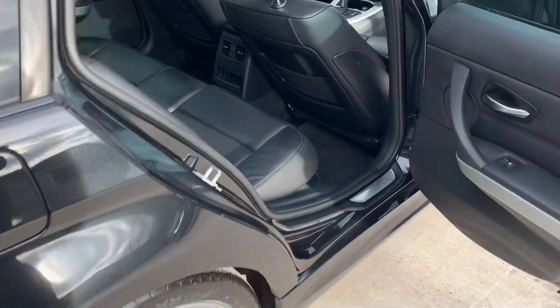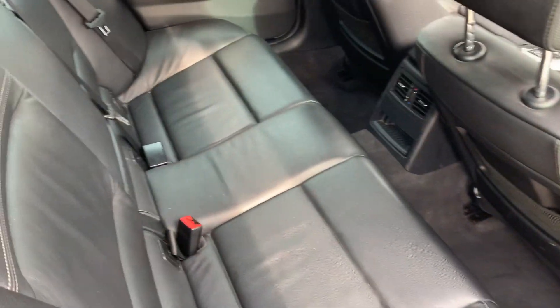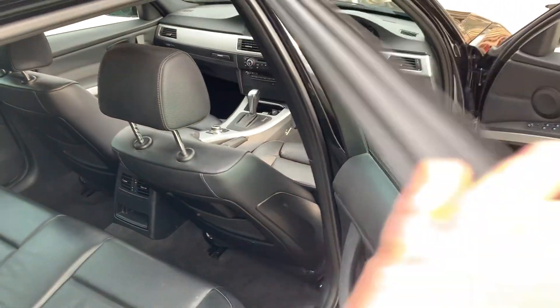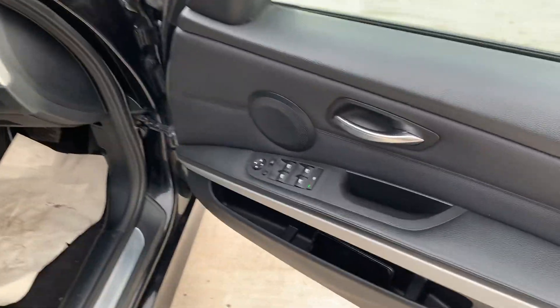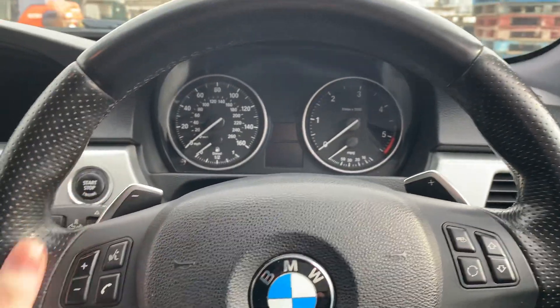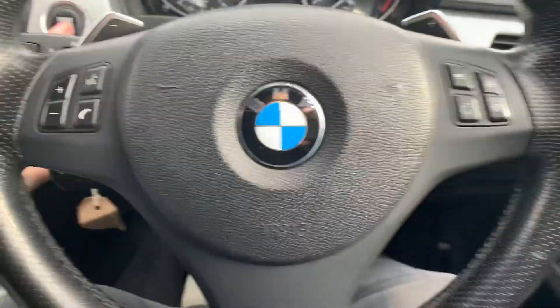It's a lovely color combination throughout the interior. It's also got rare park distance control, power folding mirrors, auto lights and wipers, paddle shift on the gearbox, and an M Sport steering wheel.